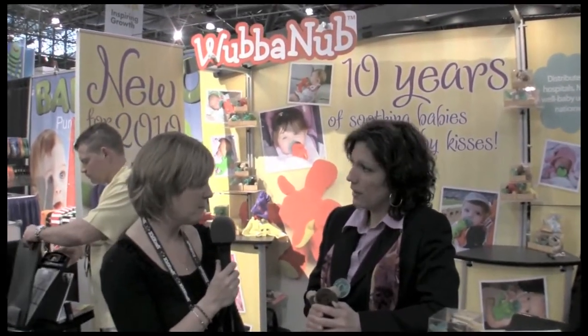They can find local retailers on Wubbinub.com. Again, this is Carrie from toyqueen.com showing you practical ways to play every day.